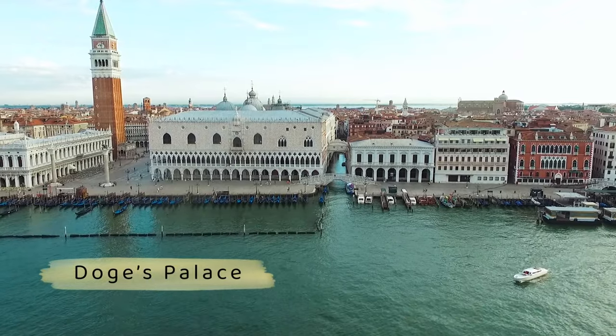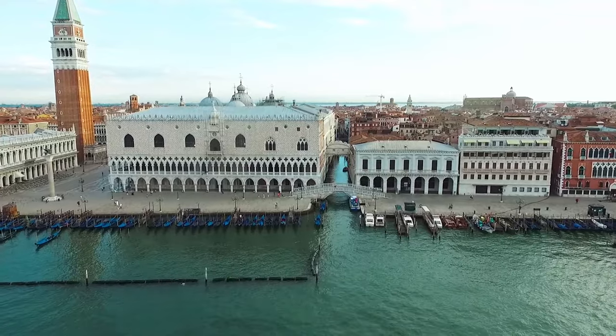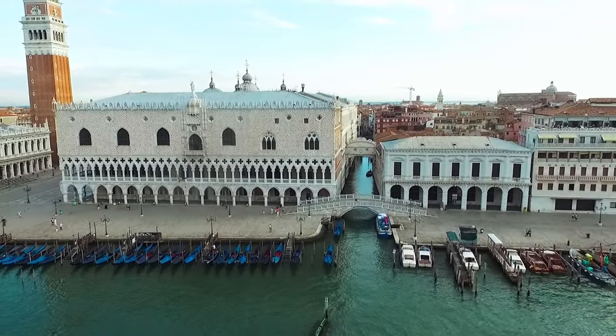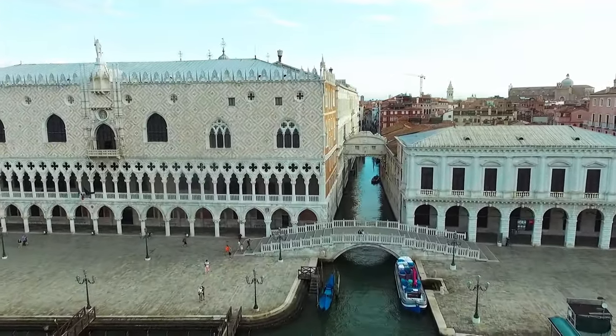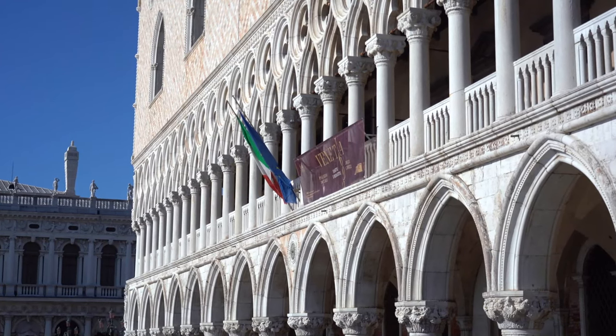Number 3: See the Doge's Palace. Doge's Palace, which is in St. Mark's Square, is one of the most famous buildings in Venice. It was the home of the duke who ruled Venice. The huge building was first constructed in the 14th century in the Venetian Gothic style. It has been fixed up, added onto, and changed many times since then.